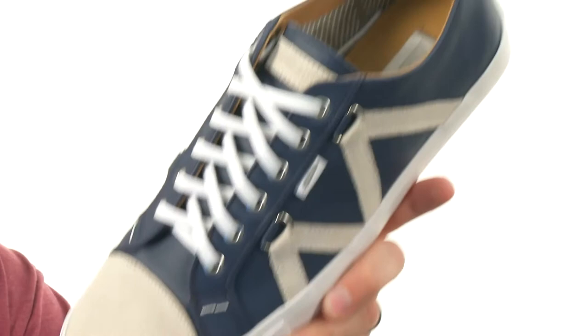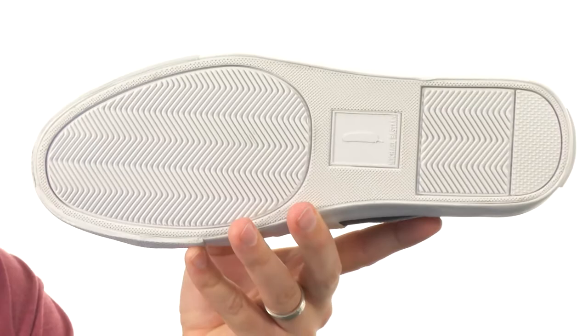It's lined with fabric on the inside for awesome breathability, along with plenty of cushioning in that footbed. A shock-absorbing outsole down here will help keep you steady. Get that style you've been looking for out of your sneakers — it's from Michael Bastian Grey Label.